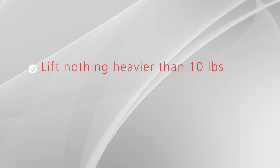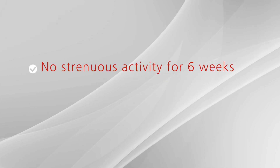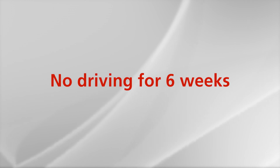Please remember, do not lift anything heavier than 10 pounds. Take pain medications as needed. Do not engage in strenuous activities for at least six weeks after surgery. Please walk five or six times per day. It is common to feel tired after surgery, so take rest periods during activities. Do not drive for six weeks.